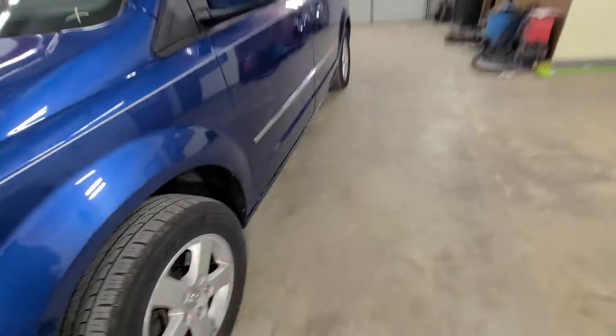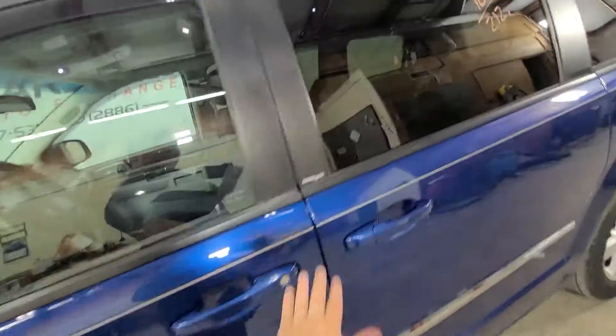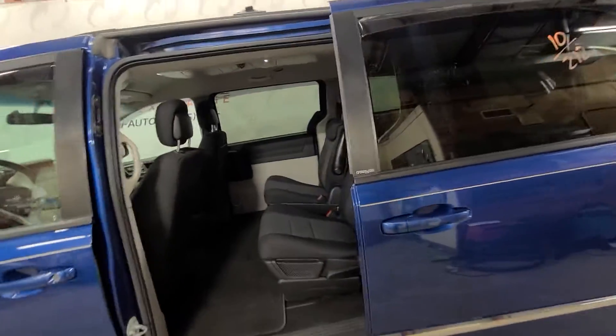You've got painted mirror caps and painted door handles. The tires are a matching set. This van does have the stow-and-go, which is a nice feature, as well as driver and passenger side power doors. With stow-and-go you just lift up the floor mats and the seats tuck in underneath.